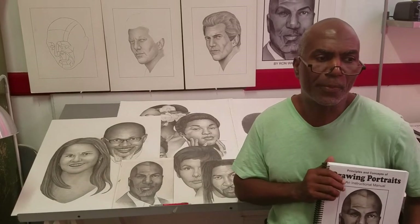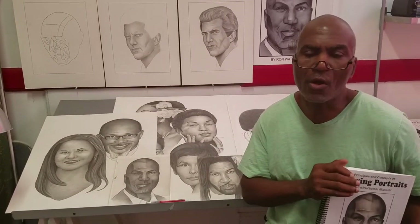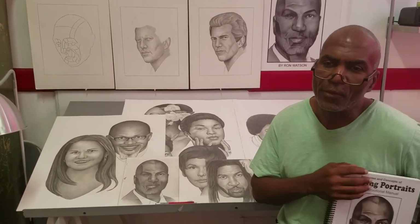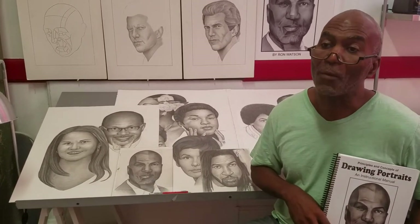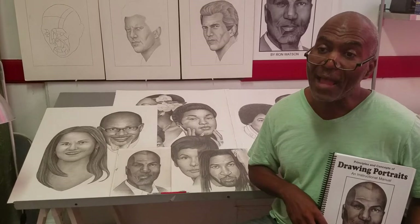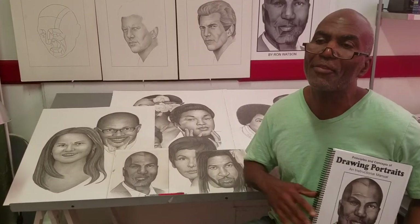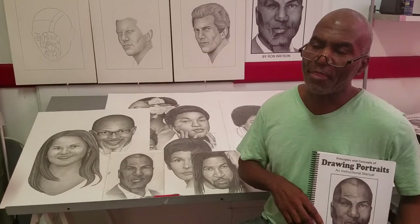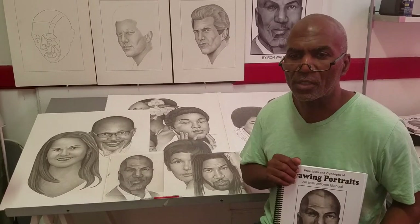When I decided to pursue my education in art, the process included an interview with the art department chair, along with bringing in samples of my drawing. During the interview, she said my artwork would improve 100%. I was humbled. That first drawing I did in school was 100% better than anything else I had done ever. I learned at that particular point, drawing portraits was not just an art — it was a science.